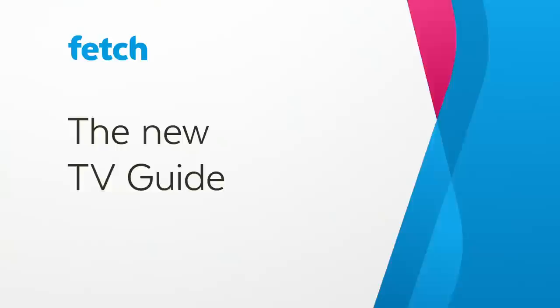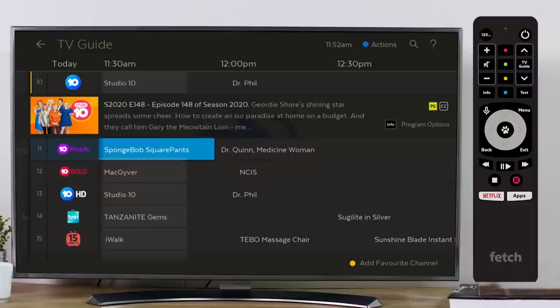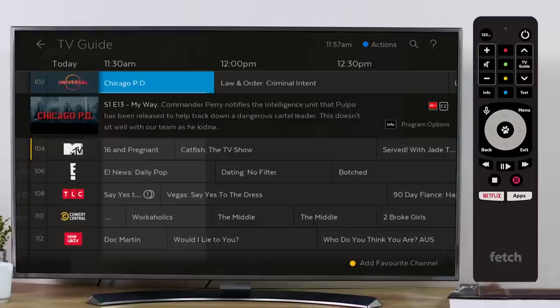We're rolling out some changes to Fetch, making it easier than ever for you to find and enjoy great entertainment. This video gives you an overview of what's changing in the TV Guide. There's an updated design and loads of new features intended to make it easier to use and to give you easy access to more content.